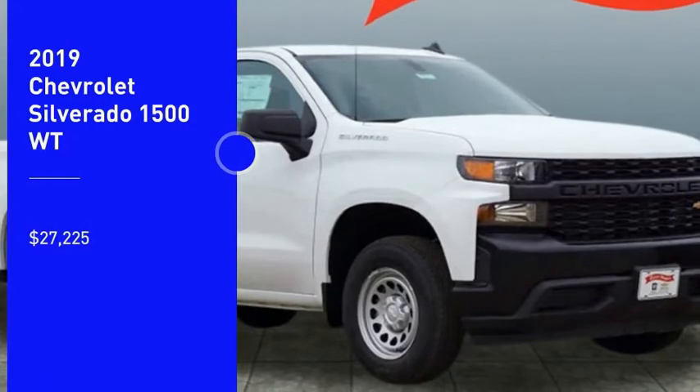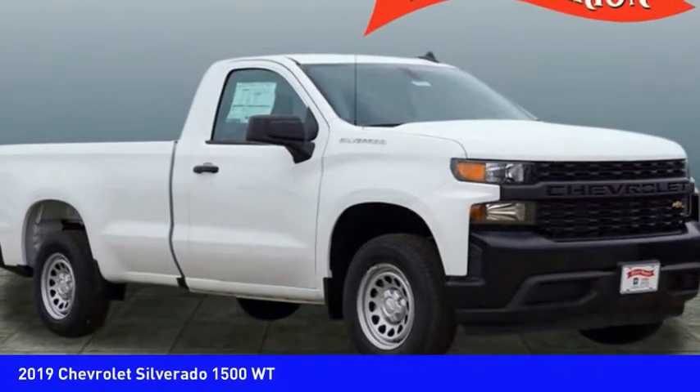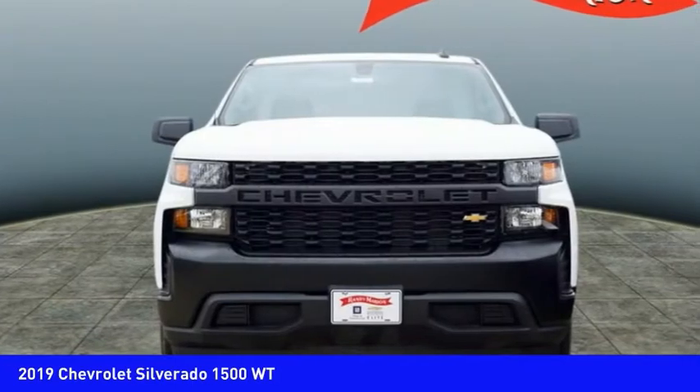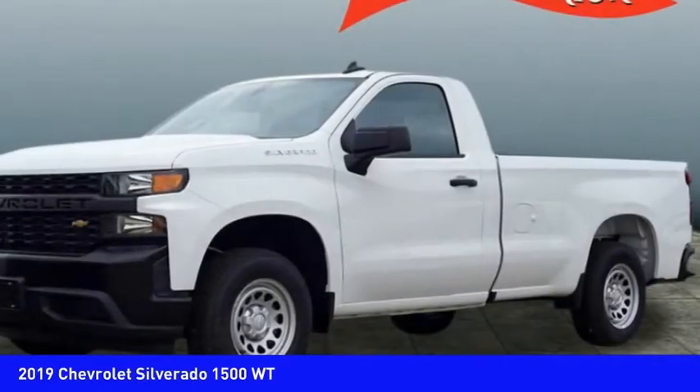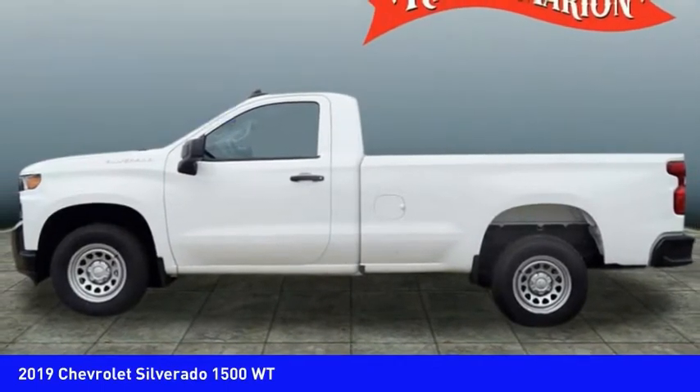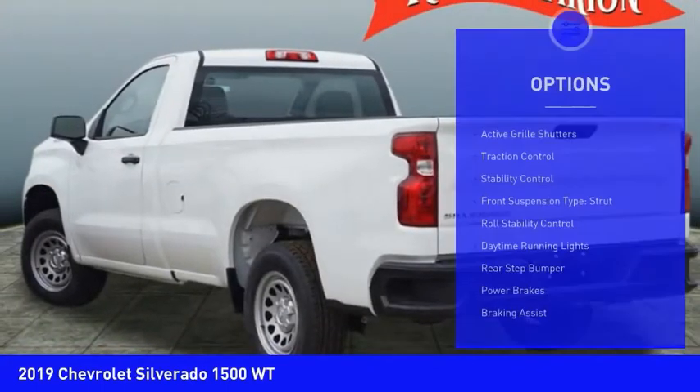Make a great choice today with the 2019 Silverado 1500. The Chevy Silverado 1500 has the lowest cost of ownership of any full-size pickup and is priced below thirty thousand dollars.